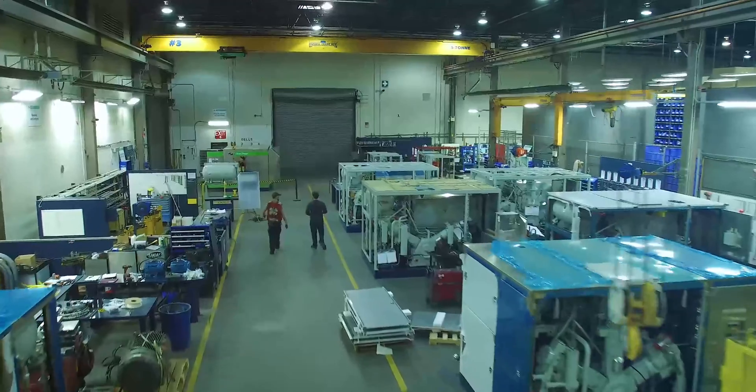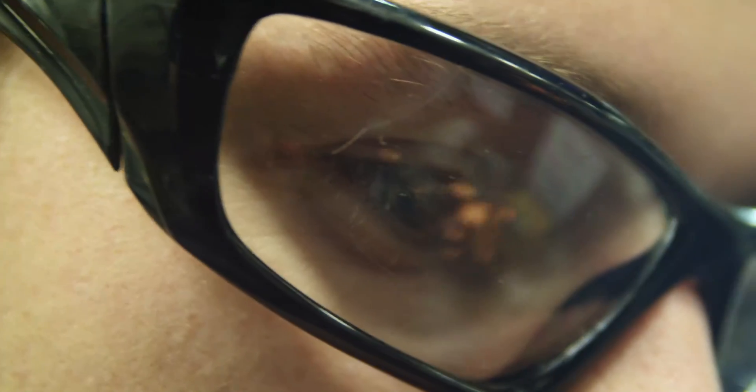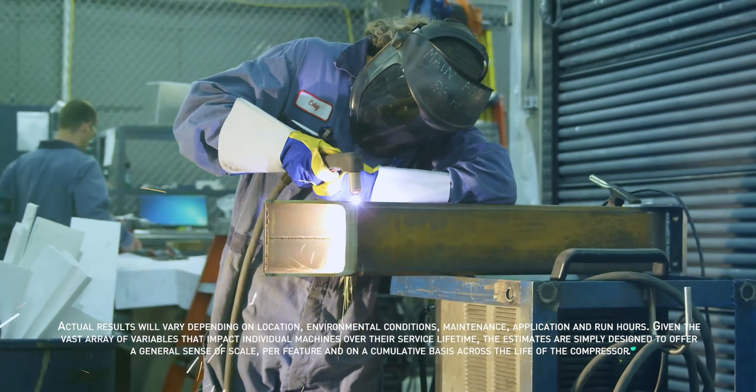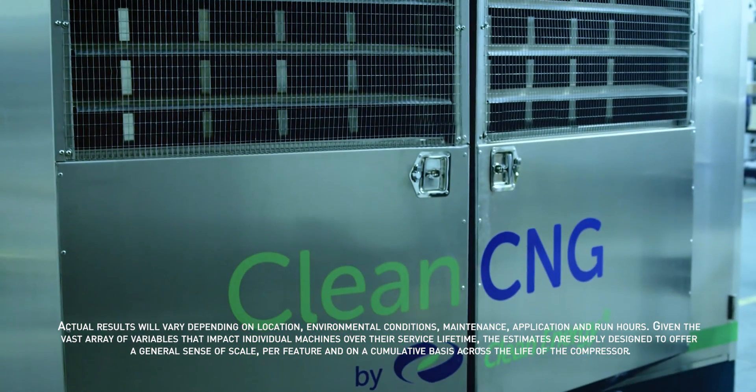Because Clean Energy Compression owns and designs all their core technologies, clients can be assured that technological advancements are drawn from the real-world experiences of master field techs around the globe. The result is the Clean CNG compression system.